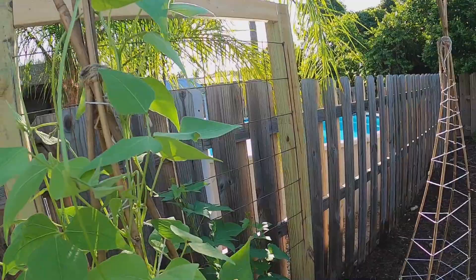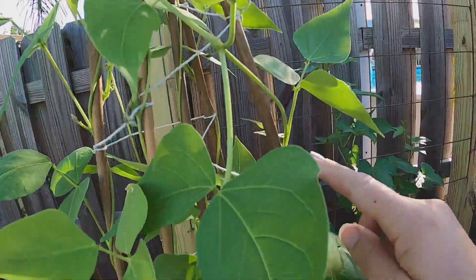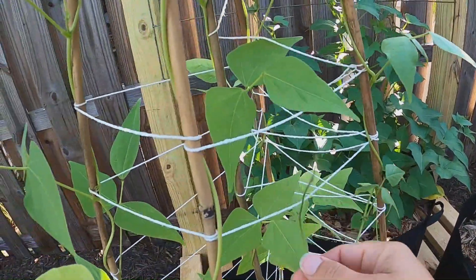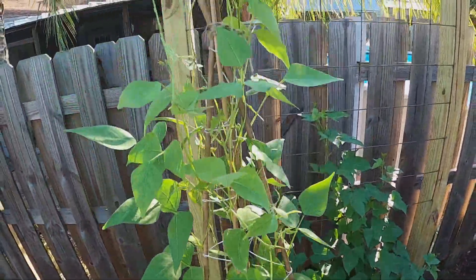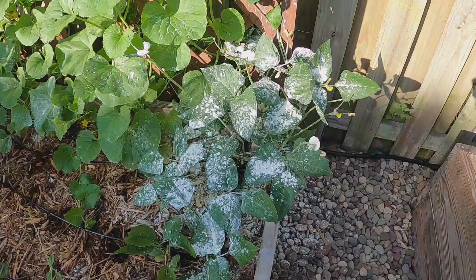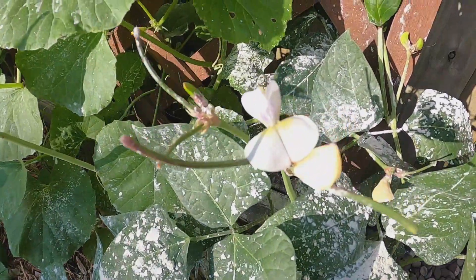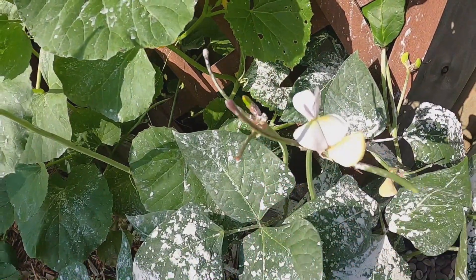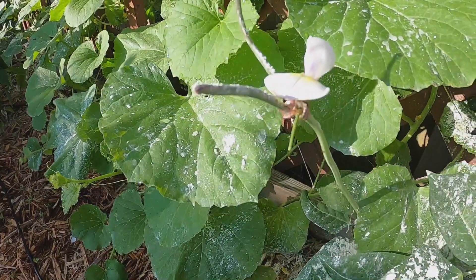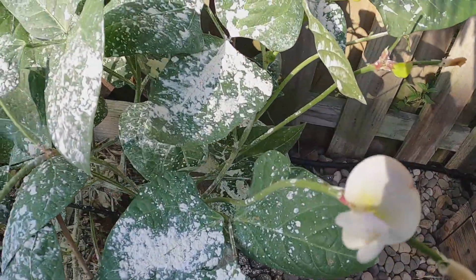Those are Christmas lima beans and they've started to grow up and out of the trellis. So I've pulled them back down. This one grew back down and it's now grown back up — trying to utilize as much of the trellis as possible. The pink eye purple hull cowpea has a lot of blooms on it right now. I don't know if these turn into the pods — it's my first time growing it. Kind of looks like it but I'm just not sure. But they're gorgeous blooms.